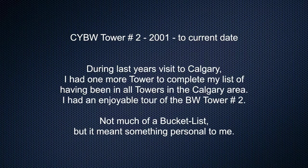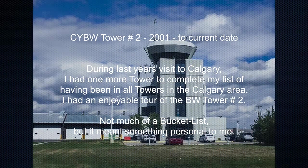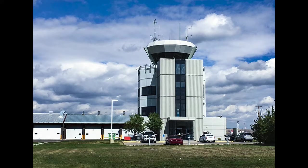Springbank Tower number two, 2001 to current date. During last year's visit to Calgary, I had one more tower to complete my list of having been in all towers in the Calgary area. I enjoyed my visit to Springbank Tower number two. Not much of a bucket list, but it meant something personal to me.